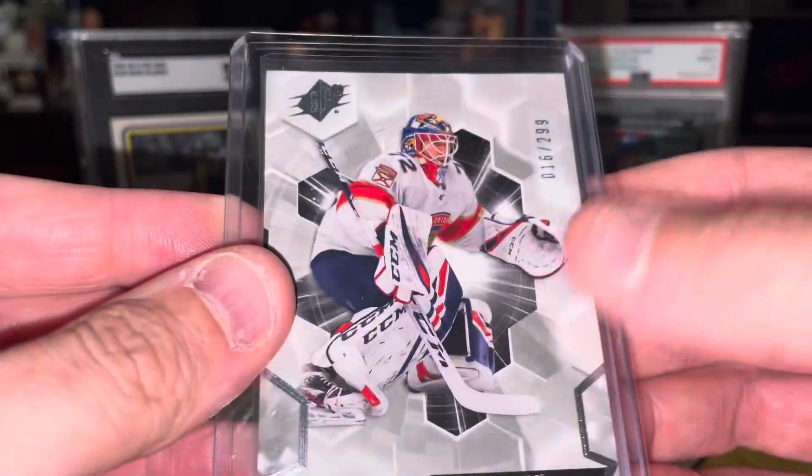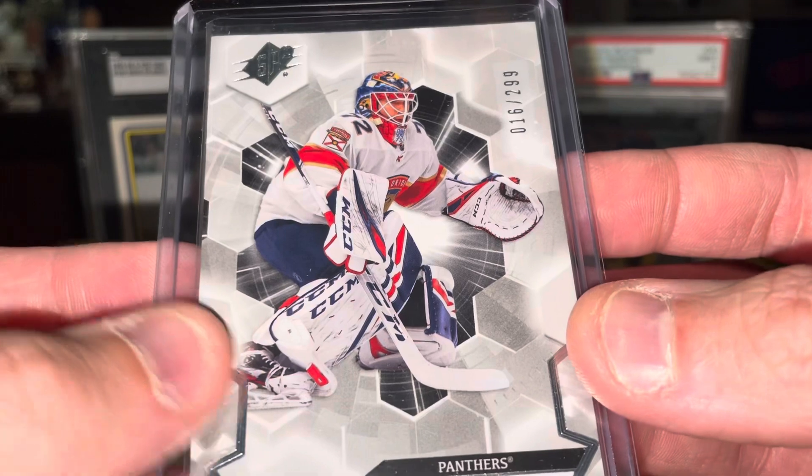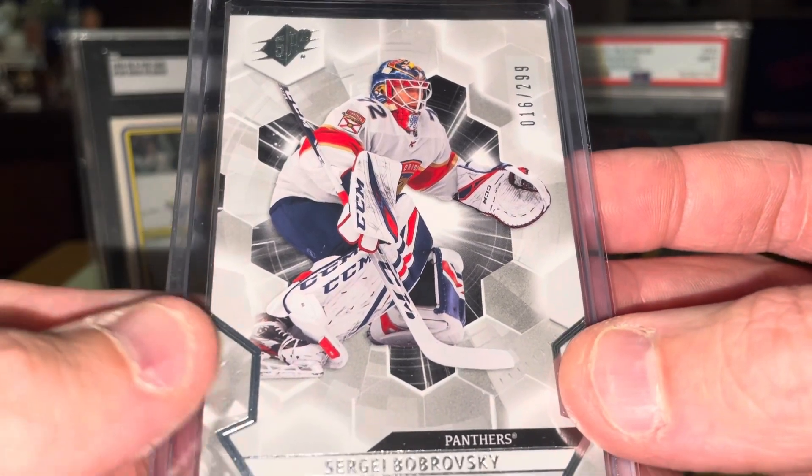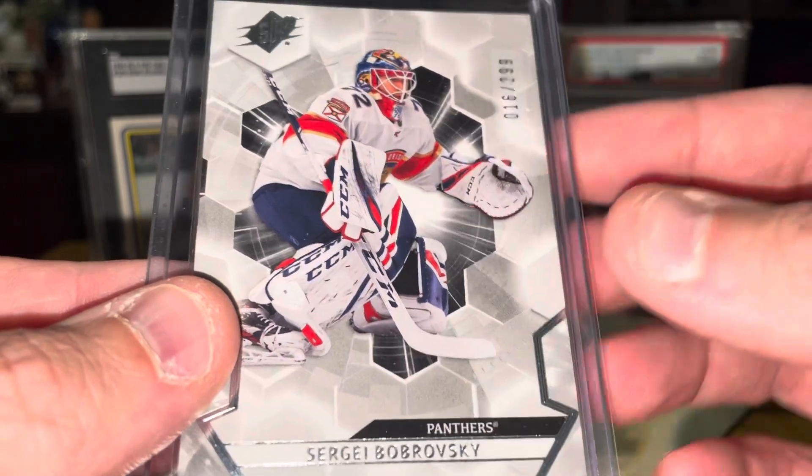Another from SPX — same set. Sergei Bobrovsky, who had an amazing playoffs until this round one game against Boston where he got lit up. But anyway, this one's numbered to 299. These are just beautiful cards here.